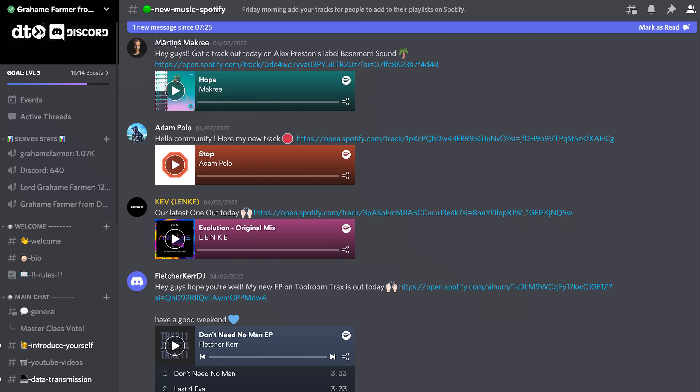You could also check out the new music Spotify channel in our Discord server, because every Friday people drop their new releases into that channel. If you're not part of the Discord, jump in — the link's below. It's really good fun.